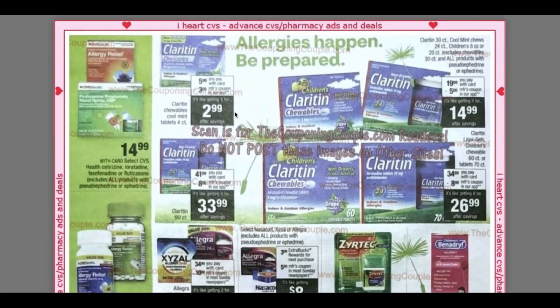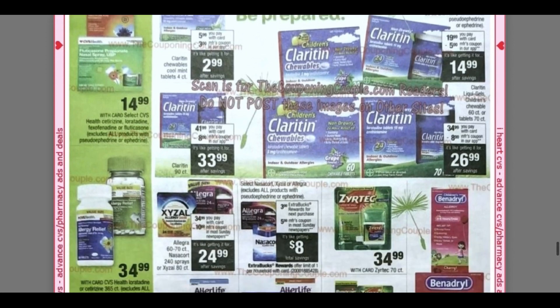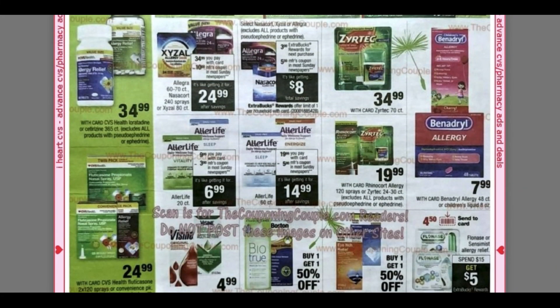Claritin — we've got that four count. You can grab it for $2.99 with a $3 app coupon. That one I know is available online to purchase.